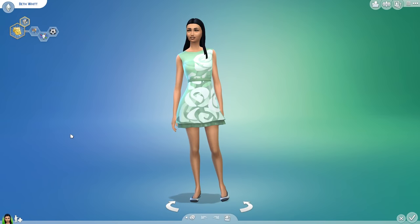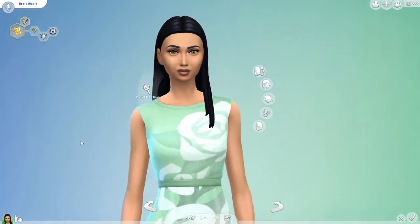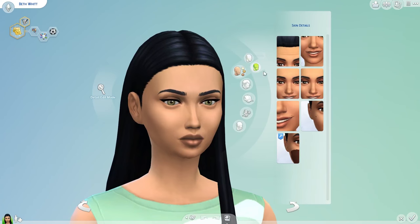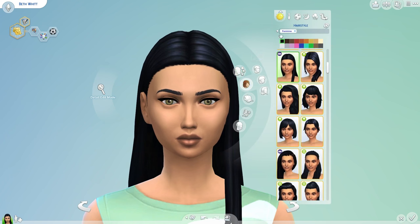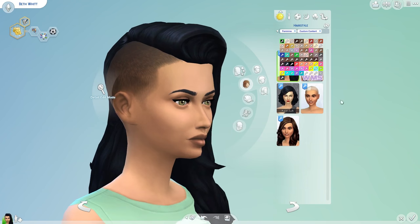Hey guys, okay so we are here and we just jumped into a creative sim with everything downloaded. Here is the sim, Beth Witt — she is completely without any CC on her right now. I literally named her 'NoCC Sim' just so I have something to work with. Let's jump into it and start. The first thing we have, top to bottom, is the skin details — it's like a patchy skin discoloration overlay, I guess you could call it. It's just one of the skins you can download and I really like how it looks.